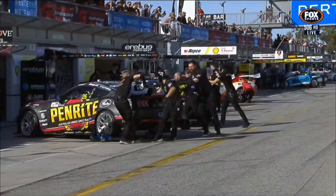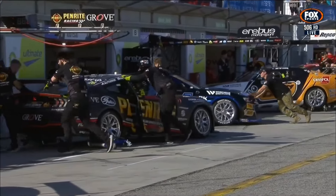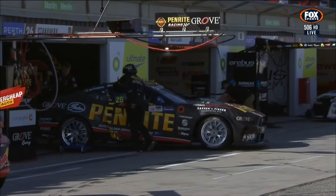Beautiful day once again — a little bit of a northerly breeze, pushing the flags up towards the esses as they roll the cars back into the garages. Absolutely looking forward to qualifying a little later today.